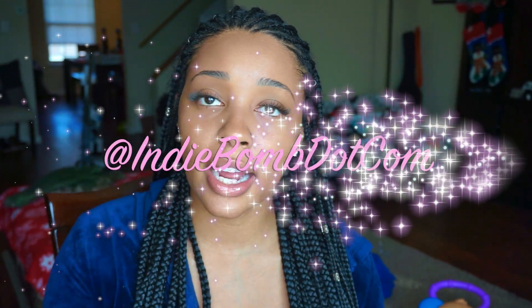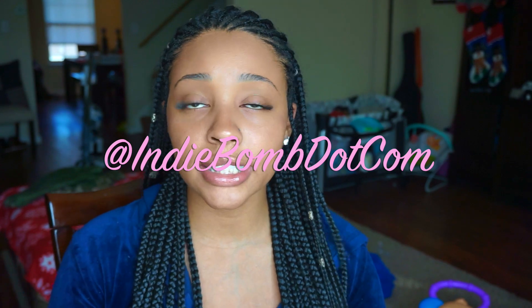Hi guys, it's India Ache aka IndieBomb.com, back with another video. Today I'm going to be talking about different ways to get patient care hours, whether it's for PA school, medical school, or what have you.